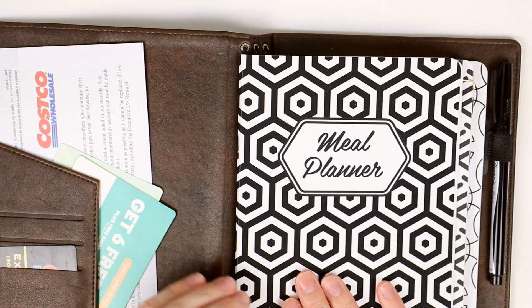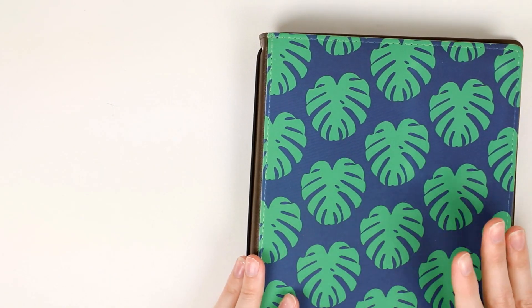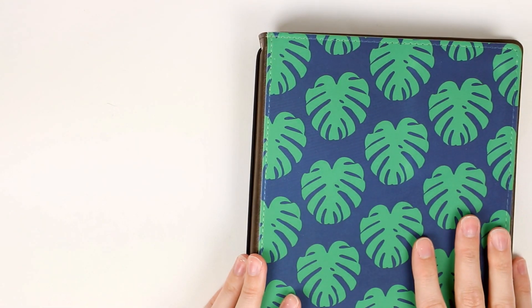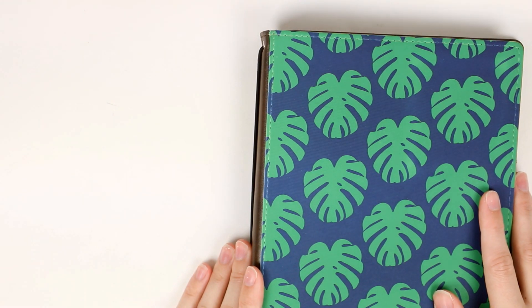I'm a huge fan, so I hope you guys enjoyed this video. Give it a thumbs up if you did and let me know how you meal plan and track everything in your planner in the comments. Be sure to subscribe so you see more videos from me every single week, and I'll see you guys in the next one — bye!